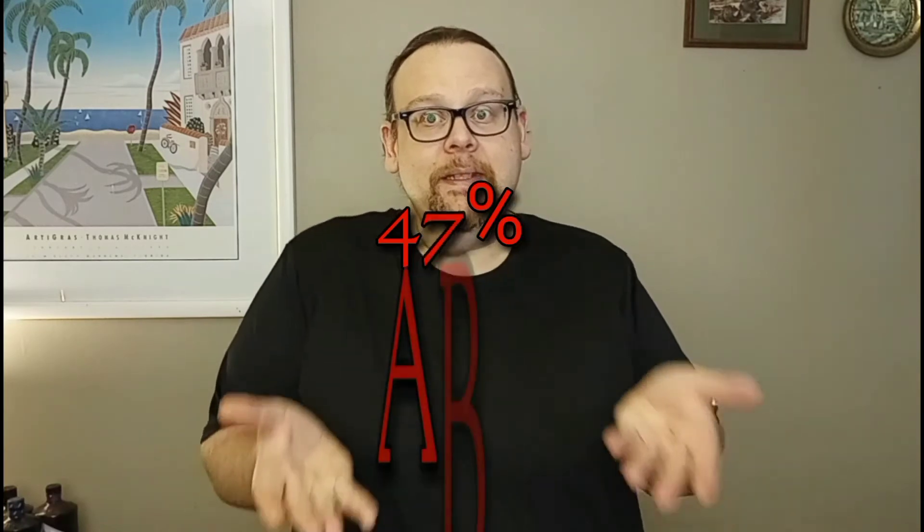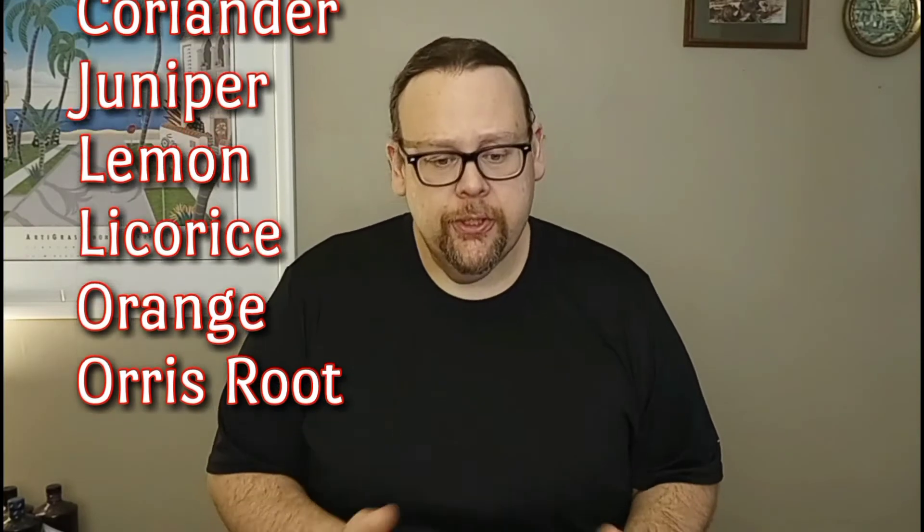Beefeater 47, coming in at 47%. We are made in London, England. It's classic London dry; grain is the base. The botanicals, of course, are almond, angelica, coriander, juniper of course, lemon, licorice, orange, and orris root.